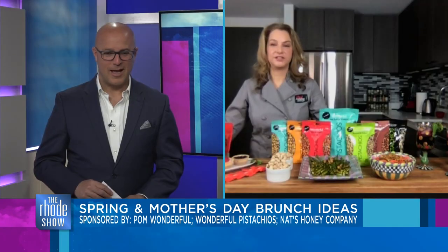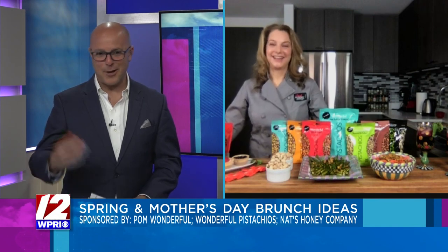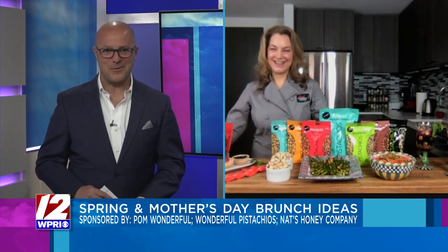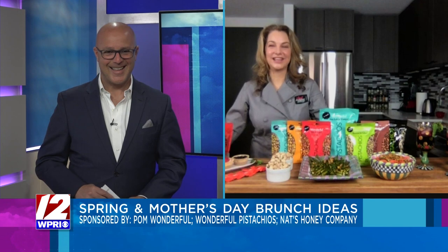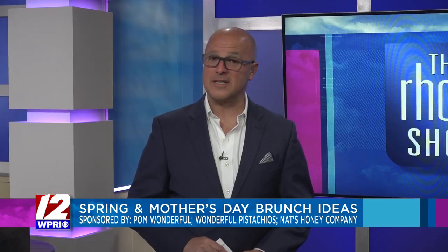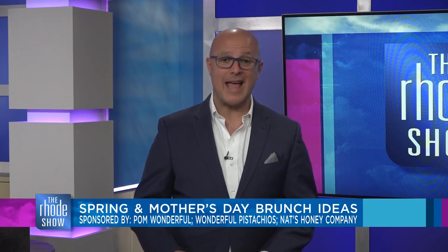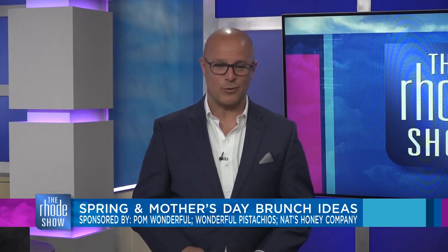I'm going to have some cheesecake, some pistachios, and a great drink while I'm at it. Thanks so much for being with us! This segment was brought to you by POM Wonderful, Wonderful Pistachios, and Nate's Honey Company. If you missed any of it, don't worry — you can get the recipes on Roadshow.com.